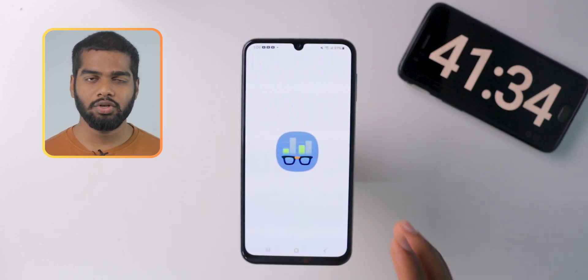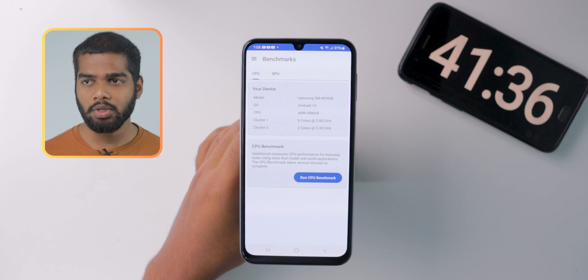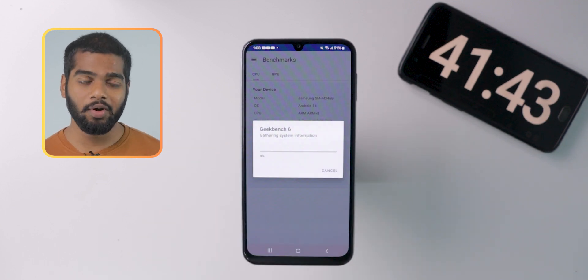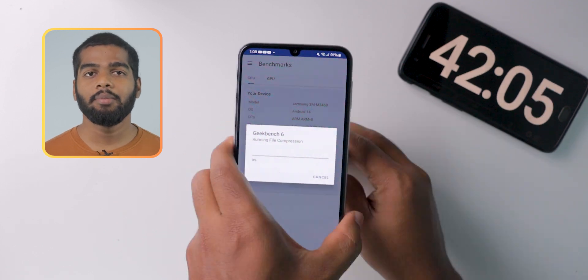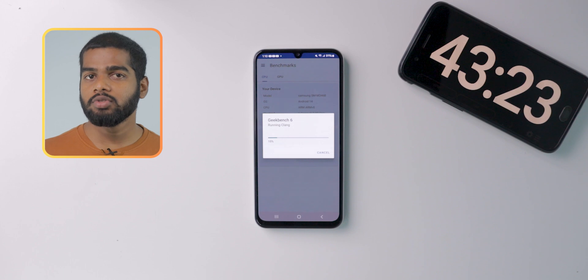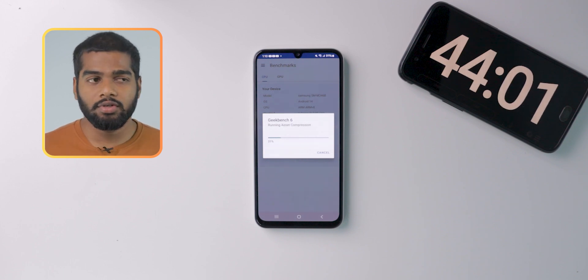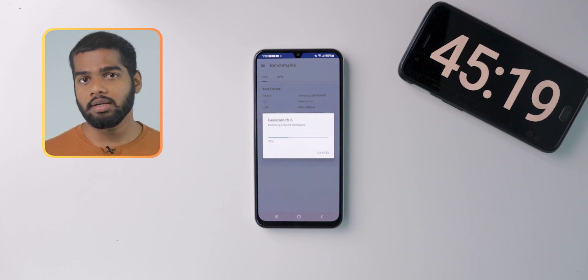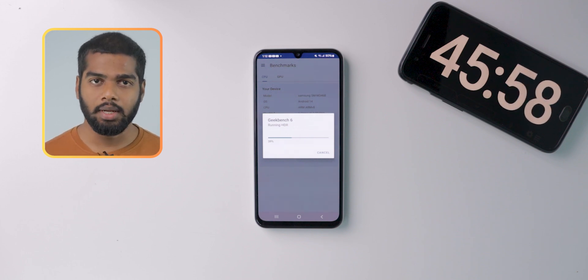I am going to use the Geekbench application on this mobile to check CPU and GPU scores. We have also crossed the 40 minutes mark already. Let's see the results and the battery percentage after this. This battery drain test is for extreme usage — your usage pattern may differ, which could increase or decrease the overall battery backup time.